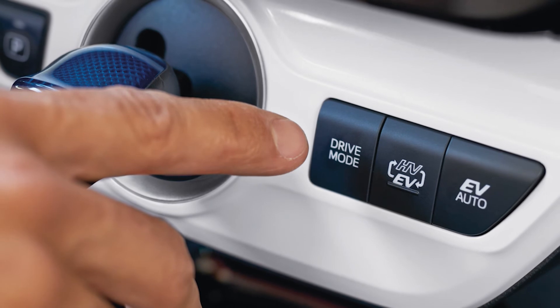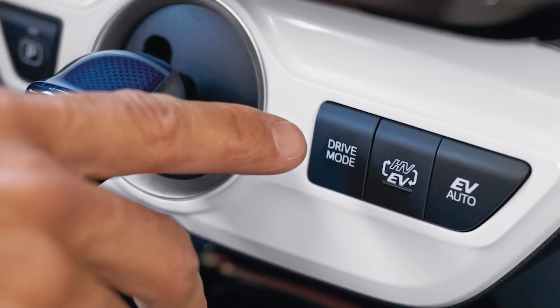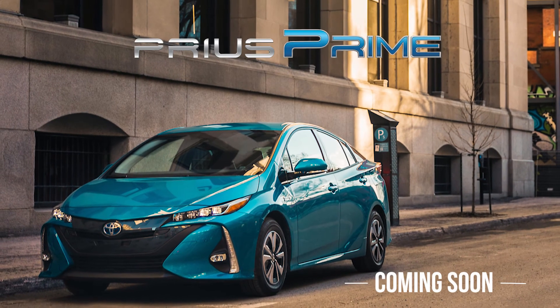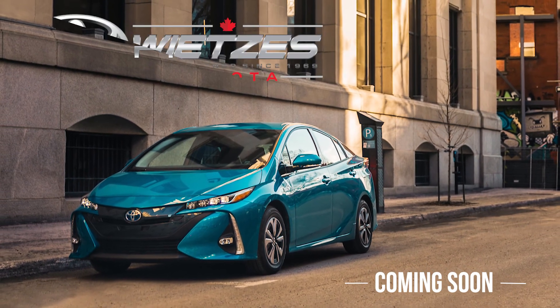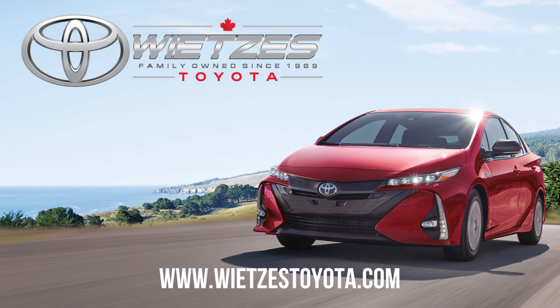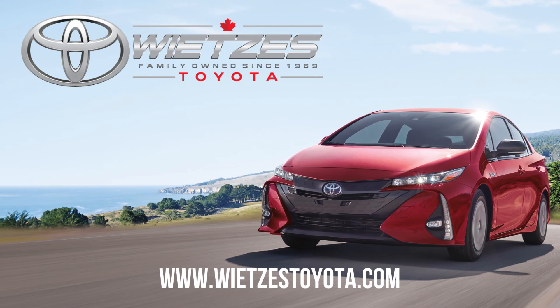Green, fuel-efficient, and innovative, the Prius Prime is the best-built hybrid to date. The Prius Prime is coming soon. Visit Wietz's Toyota to find out how you can get into a Prius Prime the moment it hits the market.